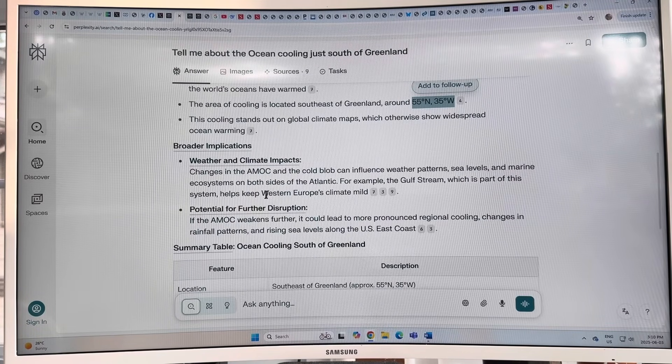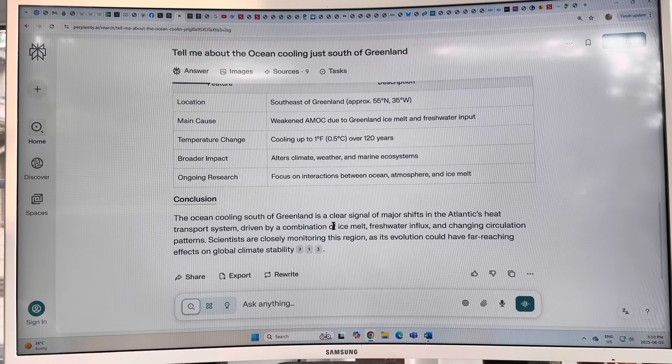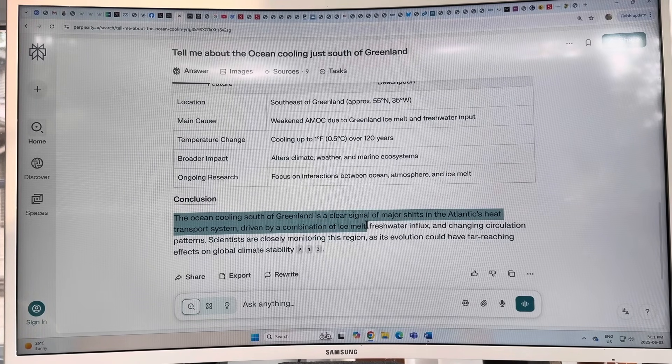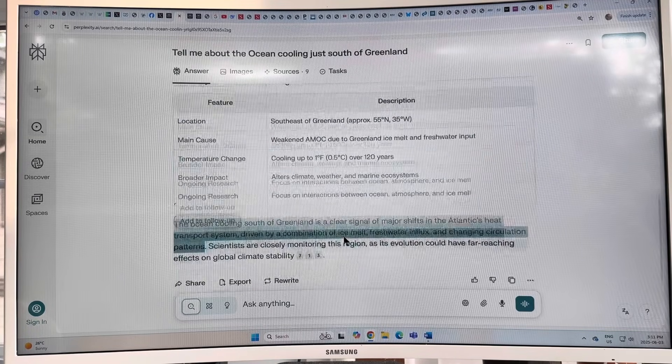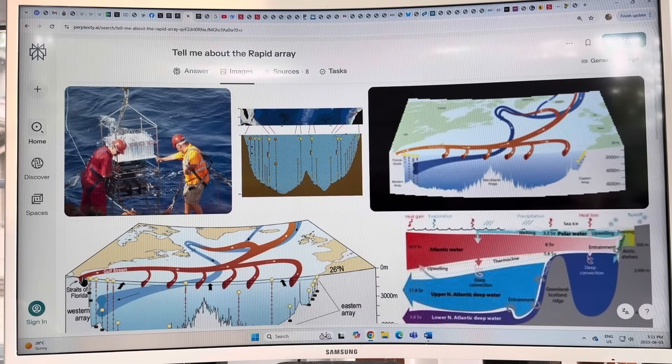The Gulf Stream keeps Western Europe's climate mild; a reduction of the Gulf Stream and AMOC means cooling of much of the Northern Hemisphere. The ocean cooling south of Greenland is a clear signal of major shifts in the AMOC, driven by ice melt, freshwater influx, and changing circulation. This is so important that something called the RAPID array was deployed and has been operating for 20 years, with sensors at 26.5 degrees north measuring water flow at various depths.